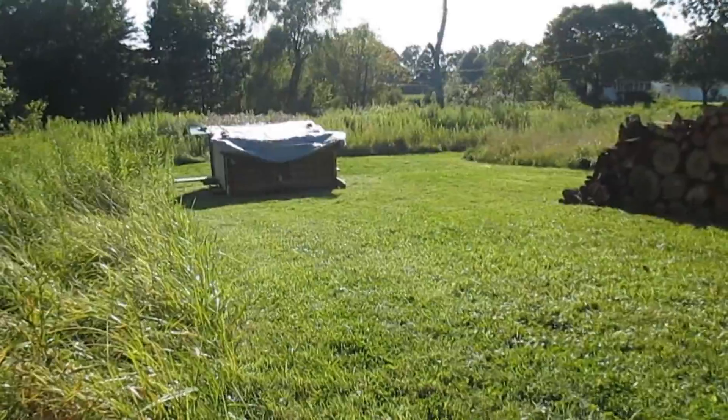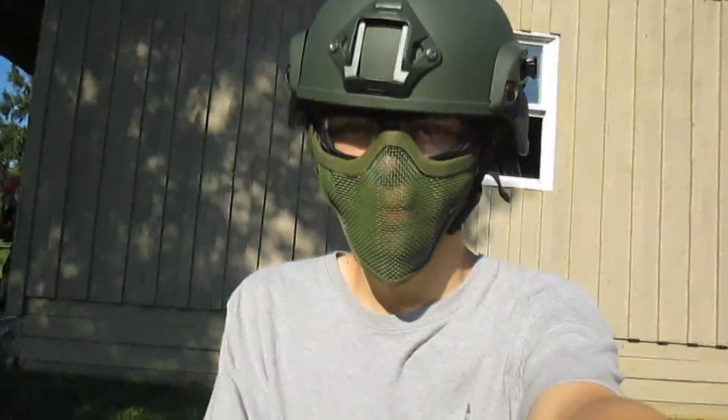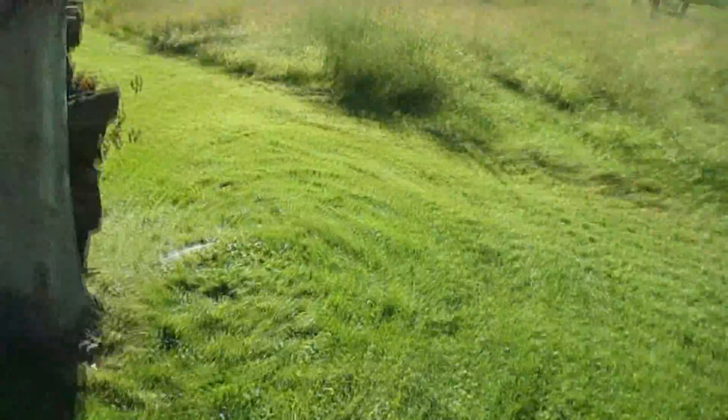Okay, so out there there's a can at 50 feet — I walked it out. Got my helmet on. Doing an accuracy test with a Taurus PT-99. So this is pretty much 50 feet.